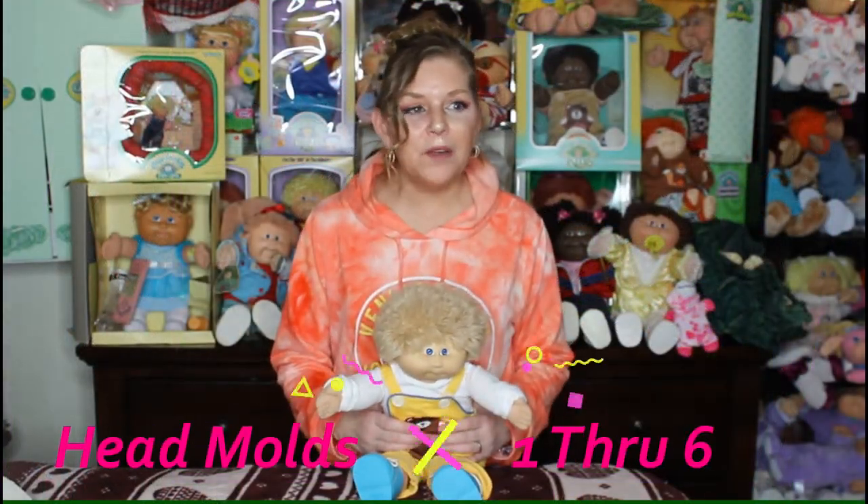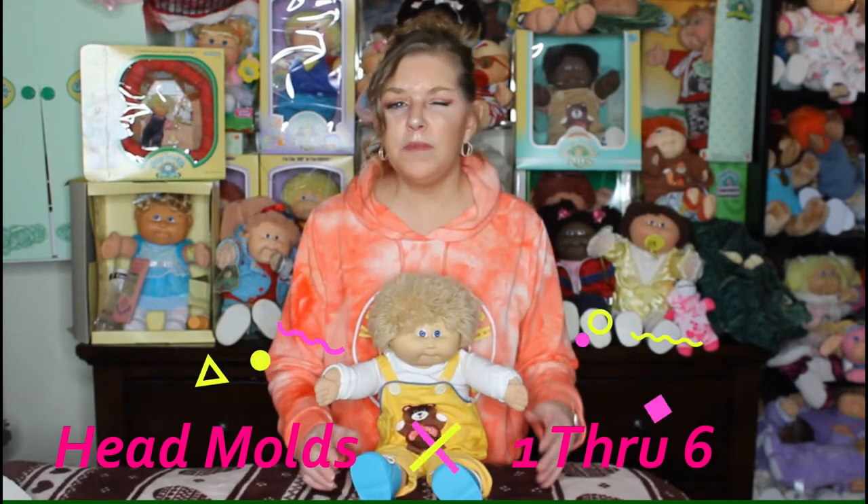Hey everyone, welcome back. So we're going to talk about head molds today. What was so unique about the Cabbage Patch Kids when they first hit the mass market back in the 80s was, of course, the birth certificates. But what really made them stand out was that they were so unique — there were different head molds. They were actually promoted as 'no two kids are exactly alike,' and they're not. Even if you find a head mold and a hairstyle that's similar, the eye color might be different, the outfit will be different. So that's what's really neat about collecting Cabbage Patch Kids. The early head molds were one through four, but we're going to cover one through six — the earliest of the head molds.